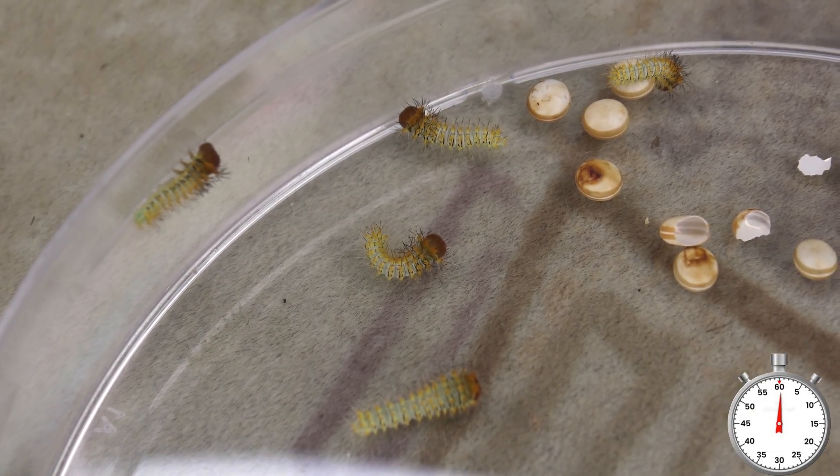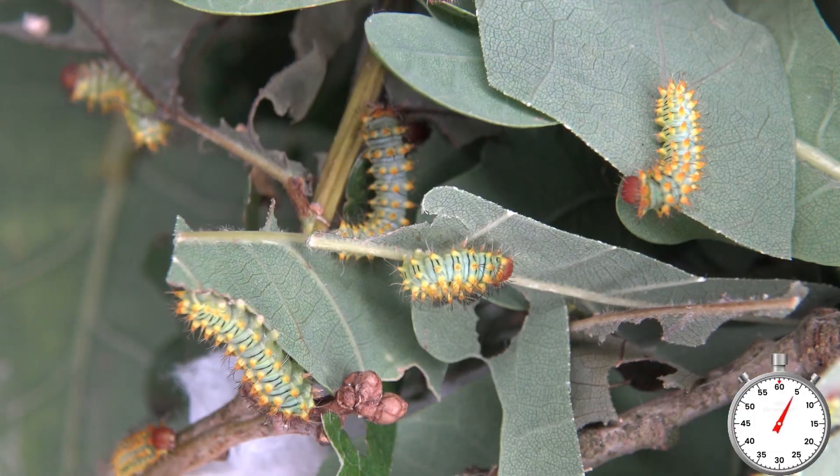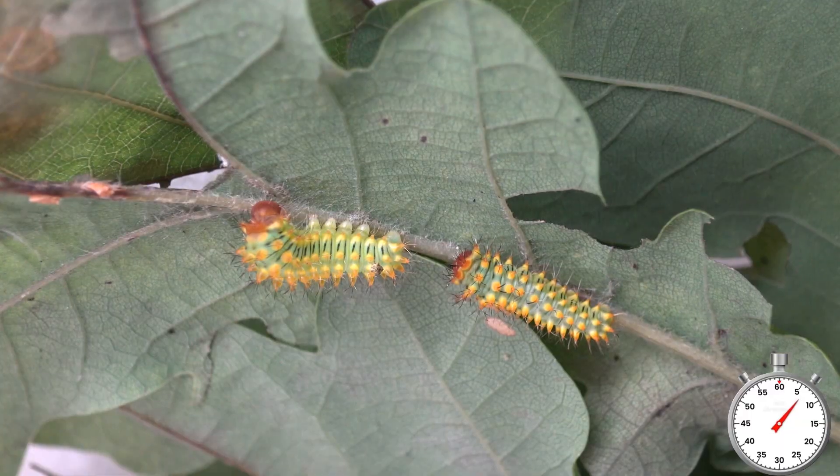These are the eggs of a very rare moth species from Mexico, and today they're hatching. Let's give the babies some food — they like to eat oak tree.